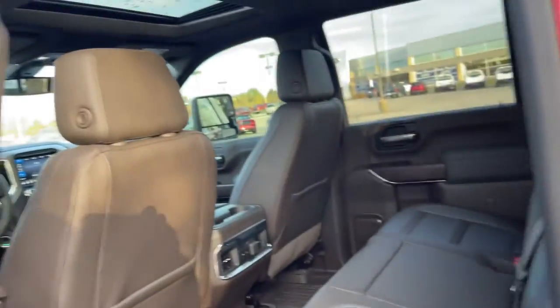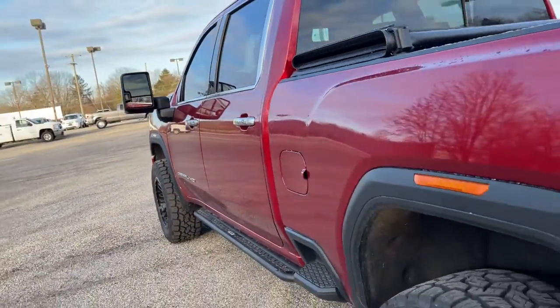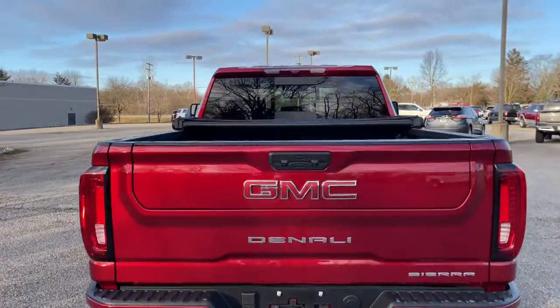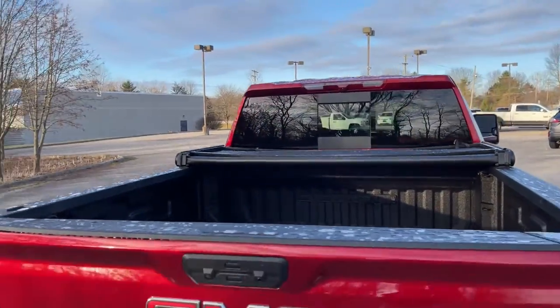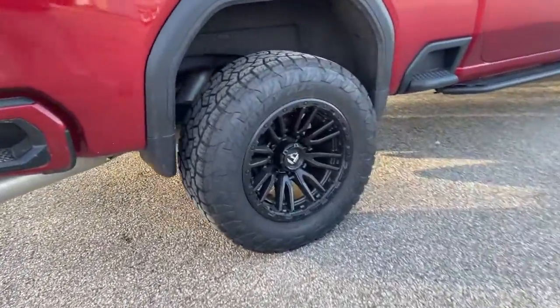These are just some of the great options this vehicle comes with: navigation system, steering wheel audio controls, electronic stability control, seat memory, trip computer, power windows, bucket seats, four-wheel disc brakes, power door locks, and power steering.